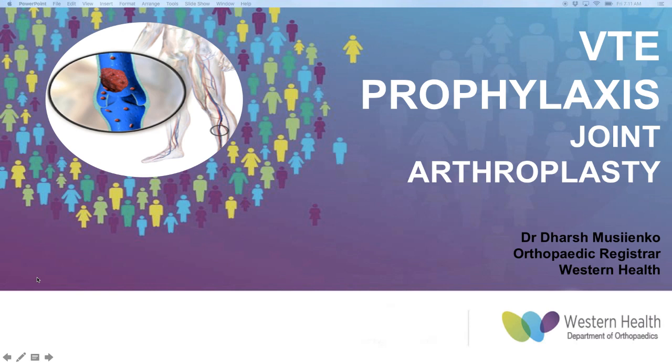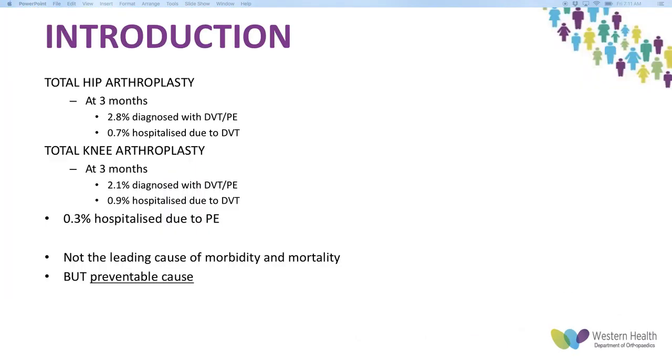Good morning everyone. I'm going to be talking about venous thromboembolism prophylaxis in joint arthroplasty. As we know, total hip and total knee arthroplasty presents risk of DVTs and PE post-op.